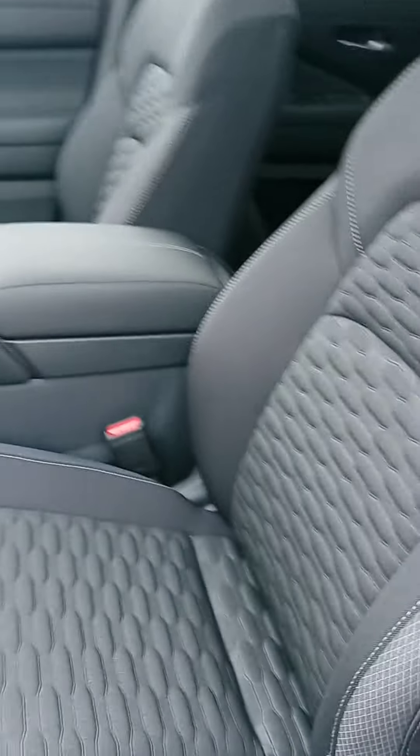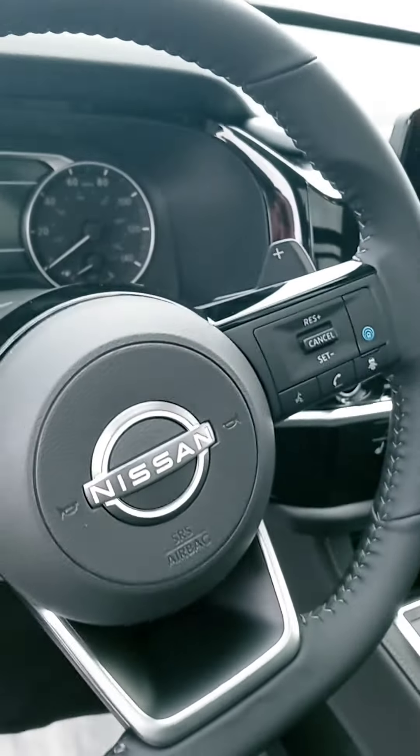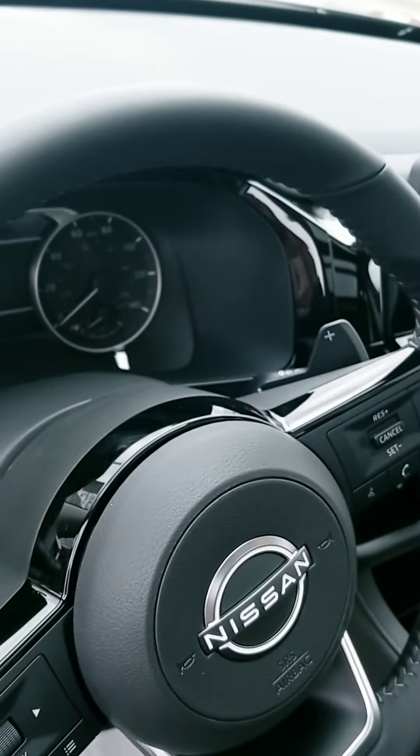One of the things I did want to point out, aside from the comfy seat, is the ProPilot Assist, which combines several features helping you to drive — pretty cool stuff. You got the paddle shifters, of course you got Bluetooth and cruise control, and your push start.